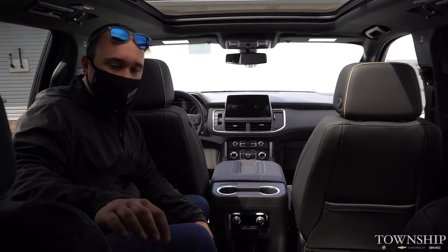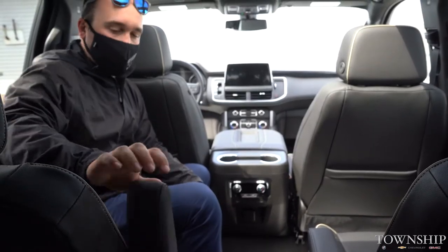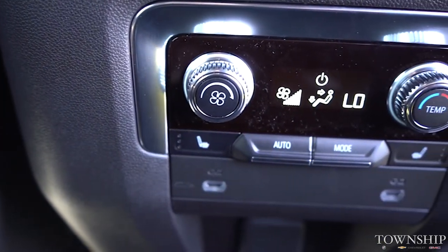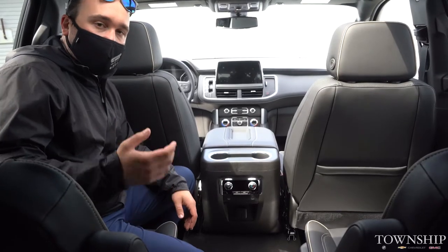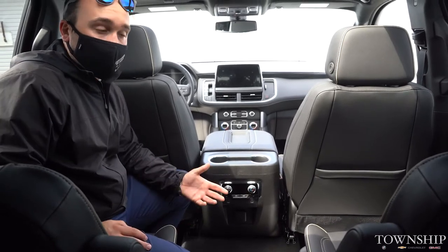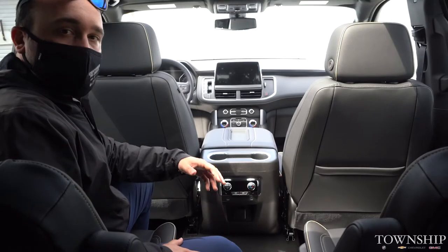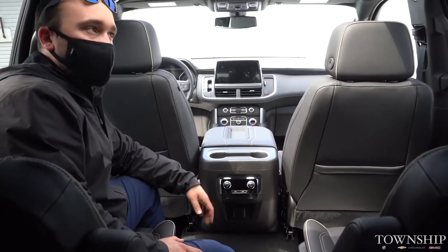Here in the second row you do have your captain seats — both have armrests to put down, so it gives you that nice comfort while you're driving. You also have your climate controls in the back seat: fan speed, temperature, auto, and you can control your mode as well. You also have heated seats in the back, so if you're taking your parents out or you have friends, they're going to have that heated seat in the winter. It's beautiful leather back here — the stitching is fantastic. You also have charging ports — charge-only, so they can keep their phones connected without having to worry about connecting to the Bluetooth.